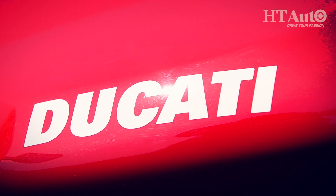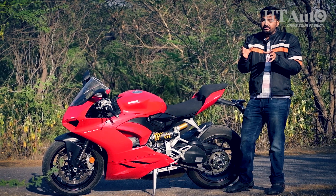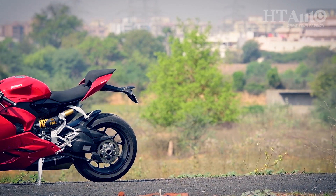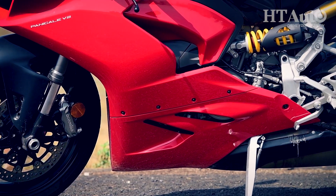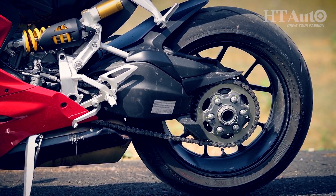Compare it with the 959 and changes are prominent, but compare it with the V4 and it's hard to point out the differences unless you know the real details. The whole design is not just intimidating to look at, but Ducati's focus on functionality is also evident in the closer details. The side fairing has been designed so that the hot air from the radiator is deviated away from the rider's legs.